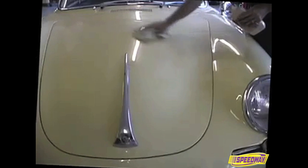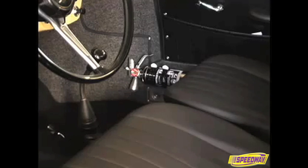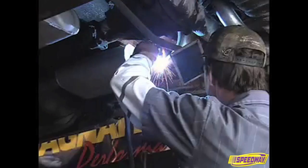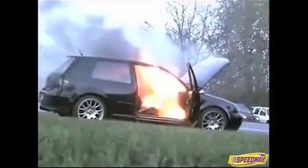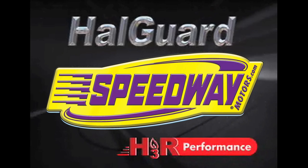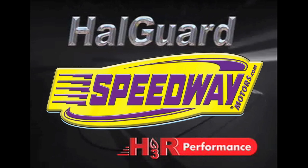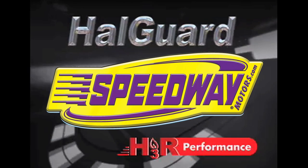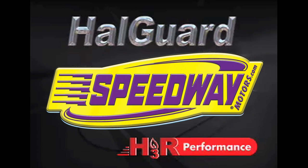HalGuard is the ideal way to protect any prized vehicle. The extra sense of security and preparedness you will feel with HalGuard on board or mounted in your shop or trailer is priceless. 800 times a day — think about it. And when this happens, it's too late to make the right decision about a vehicle fire extinguisher. Whatever your passion, you can't afford to take unnecessary risks with fire. Protect your investment with effective, residue-free HalGuard Premium Clean Agent Fire Extinguishers from H3R Performance.